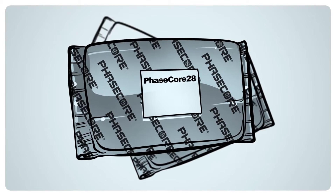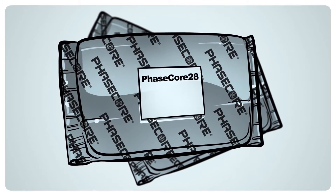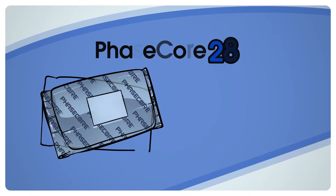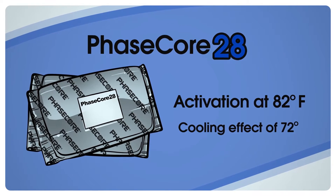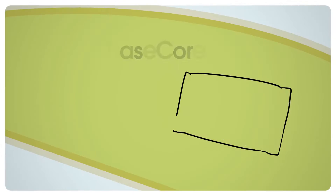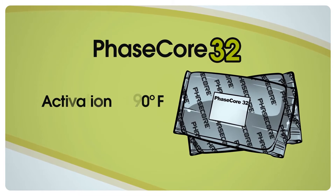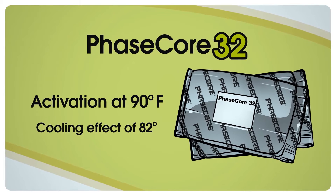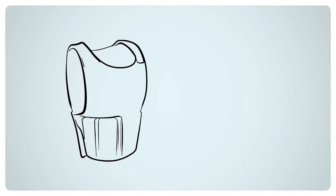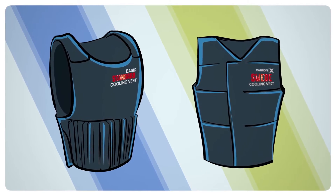PhaseCore elements are available in two activation and cooling temperatures. PhaseCore 28, which will activate at 82 degrees Fahrenheit, providing a cooling effect of 72 degrees. And PhaseCore 32, which will activate at 90 degrees Fahrenheit, providing a cooling effect of 82 degrees.